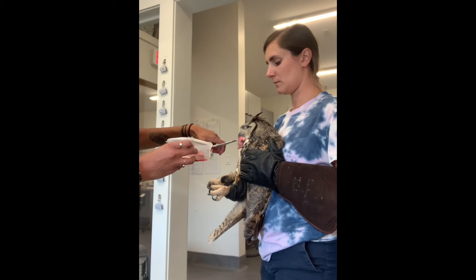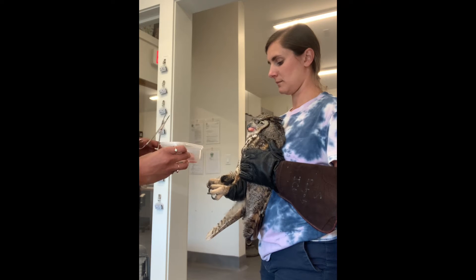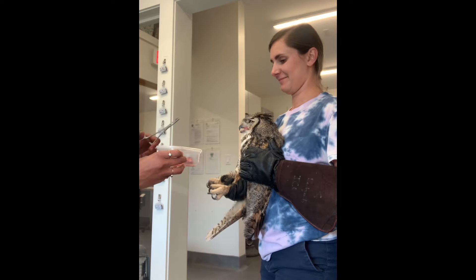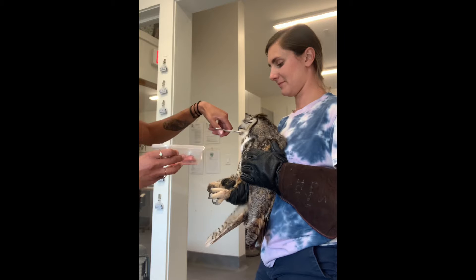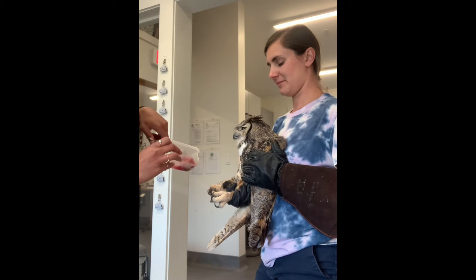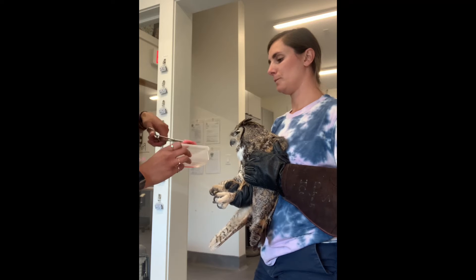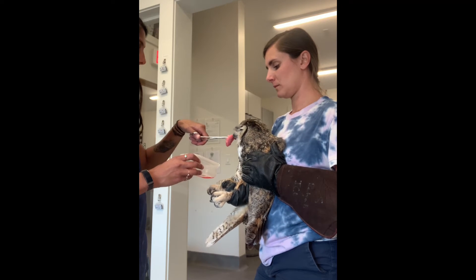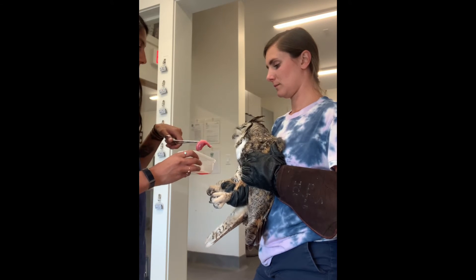Here's a short video of us offering him food for the very first time in captivity. Sometimes when birds first come in they're not really inclined to eat, so for the first few days it is necessary to get some food in them. You can kind of tell he's not super interested in the food, but we imagine that in the next week this bird will begin eating on his own.